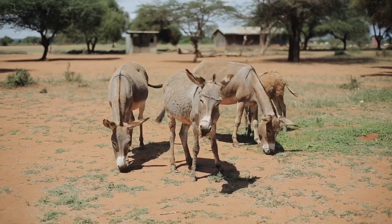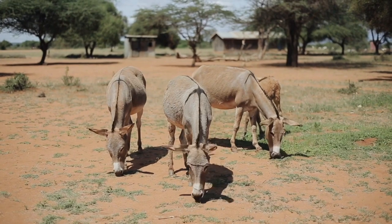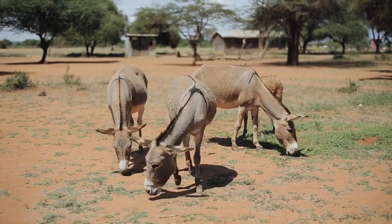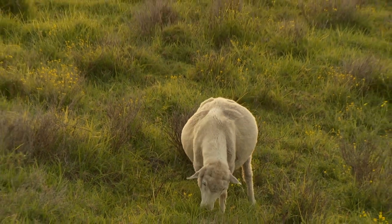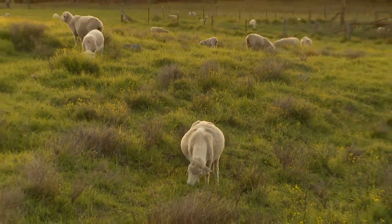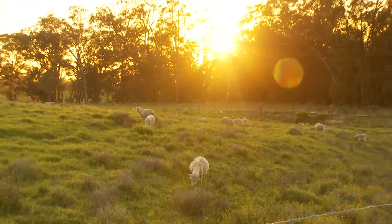Donkeys are members of the horse family. They are strong and very hard workers. The hair on the sheep is called wool. We use wool to make sweaters and blankets to help keep us warm.